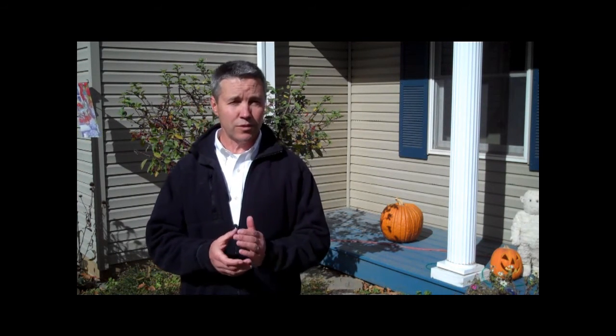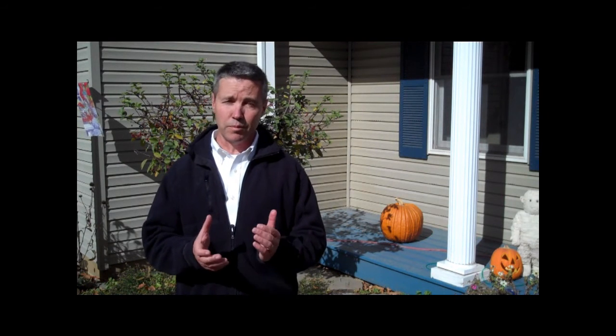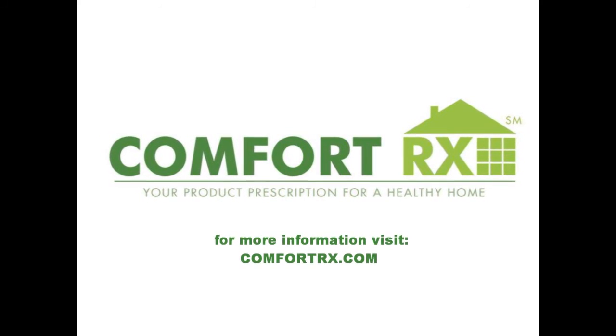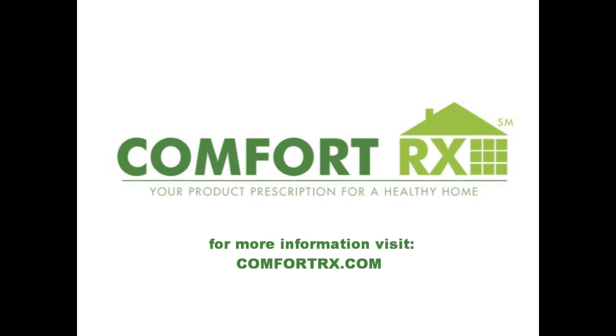We're finished for the day and we're very happy with our blower door results. We're also very pleased with the ComfortRx products, including the Handy Foam Spray Polyurethane Foam that we used to air seal this house. We're very confident that this homeowner is going to feel much more comfortable this winter and see a lot of reduced heating and cooling bills. We'll see you next time.